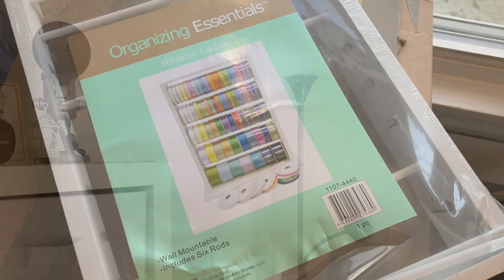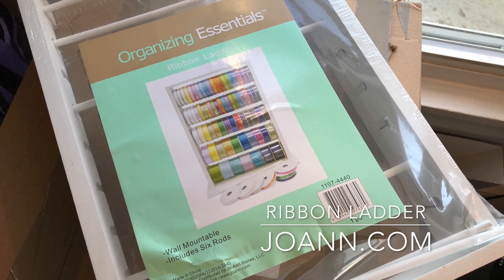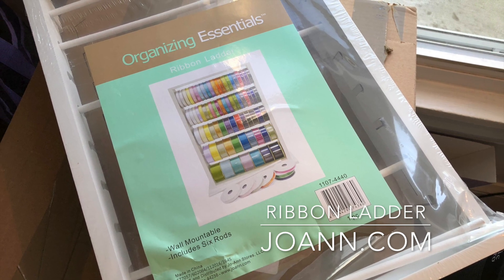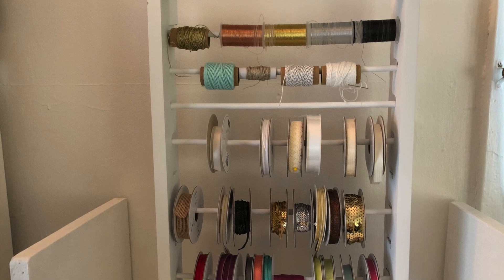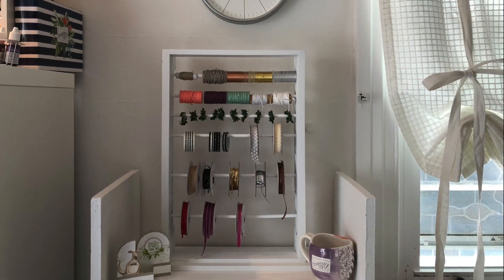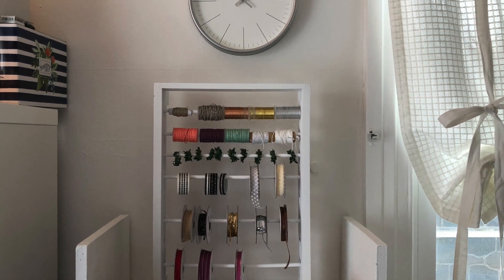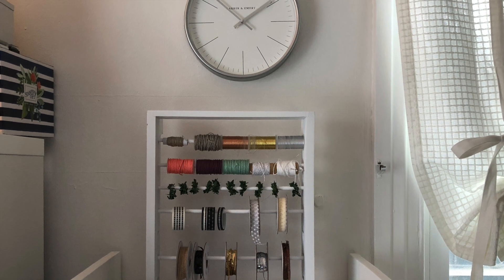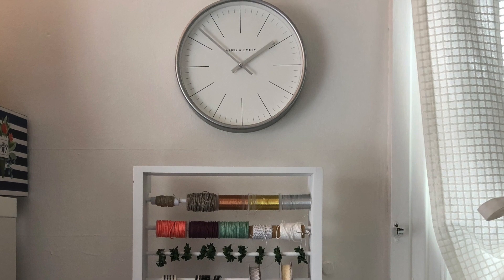Storage is really important to me in my studio space. I found this ribbon ladder at Joann.com — it had mixed reviews on whether it was sturdy enough, but I took a chance on it. It was extremely affordable at around $17.99 and has very thin dowels that hold the ribbon. I think it's fine, I'm not having a problem with it. I paired it up with that clock that I found before I started decorating, and I really like how the clock turned out to match the decor in the room.